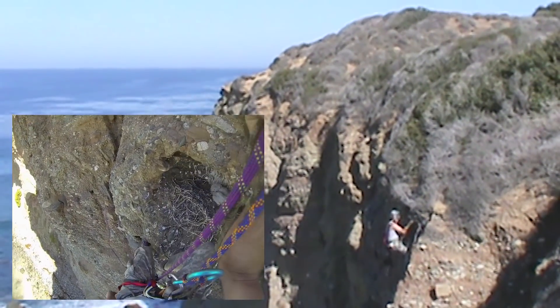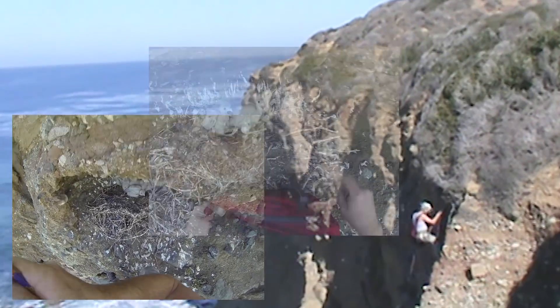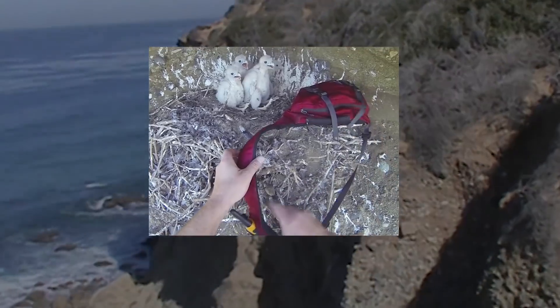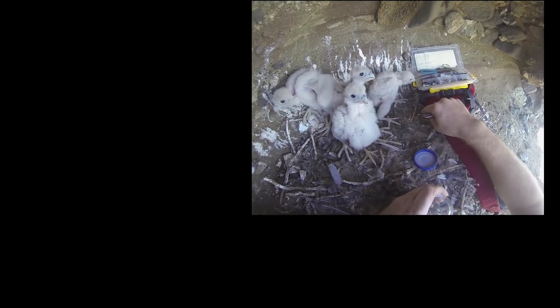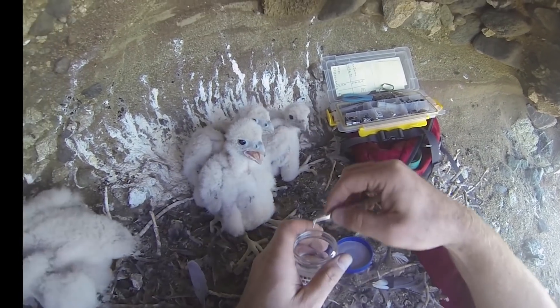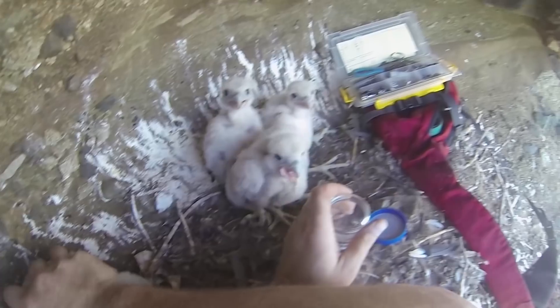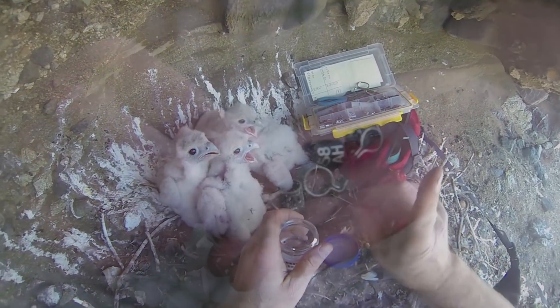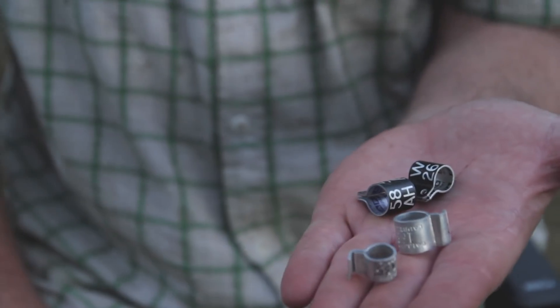When I climb into the nest ledge, I'll sex the youngsters based on the size of their tarsus. Female peregrines are one-third larger than the male peregrine falcons. Eggshell fragments are collected and monitored, and the chicks banded. These are the bands that we put on peregrine falcons, and they'll be on the birds for the remainder of its life.